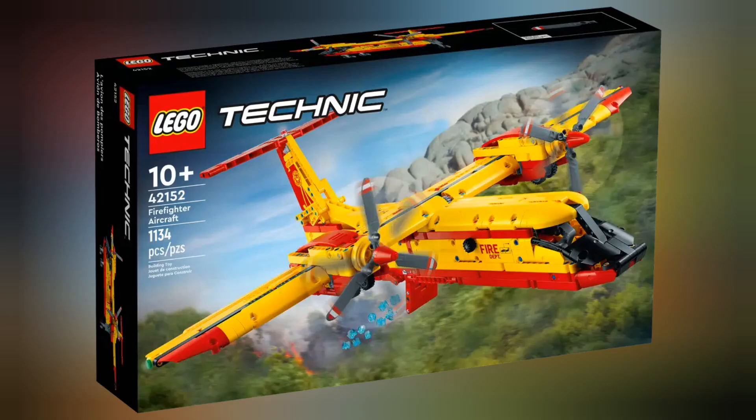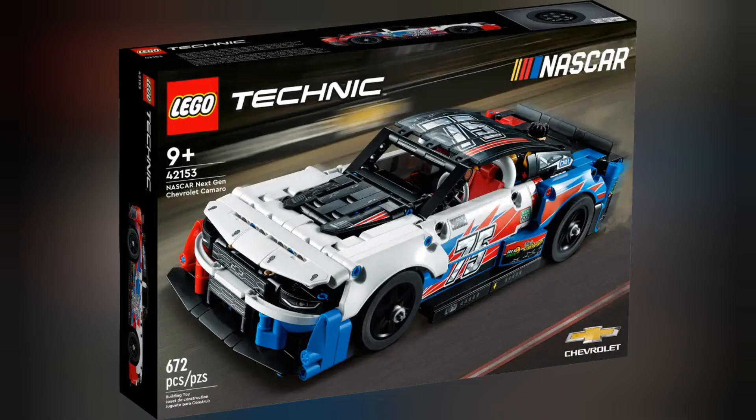Moving on to Technic, we have set 42152 Firefighter Aircraft. This set retails for £94.99 and contains 1,134 pieces. This set is also available to pre-order on the lego.com website. Next we have set 42153 NASCAR Next Gen Chevrolet Camaro. This set retails for £44.99 and contains 672 pieces.